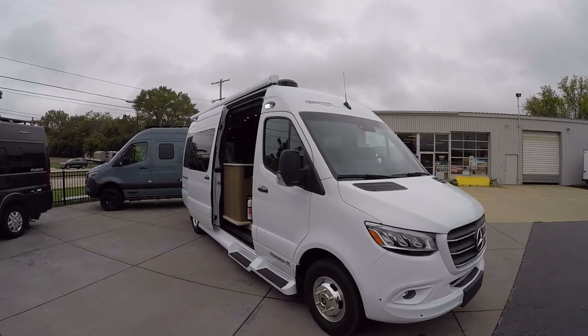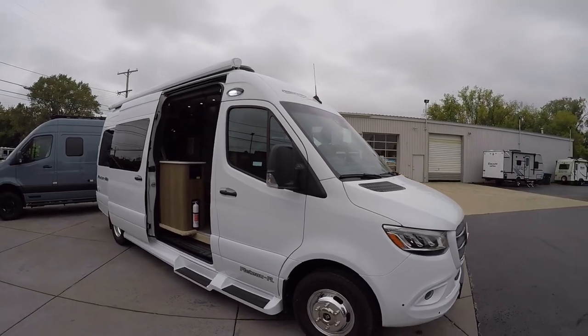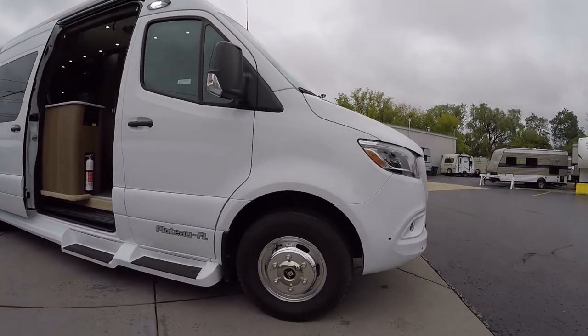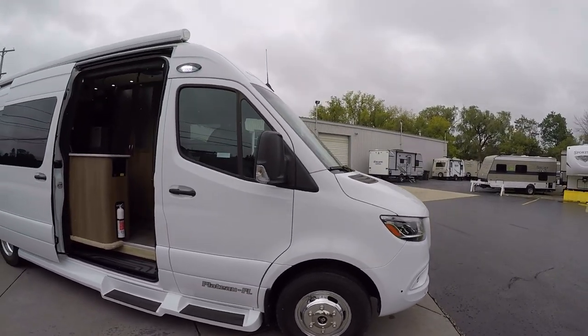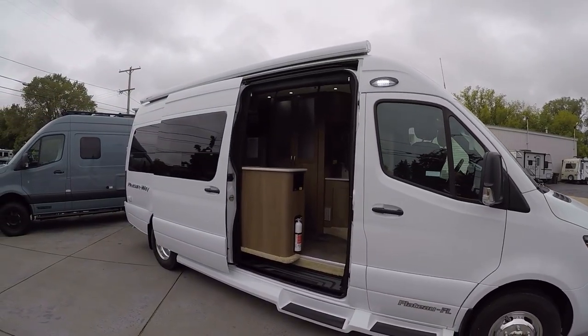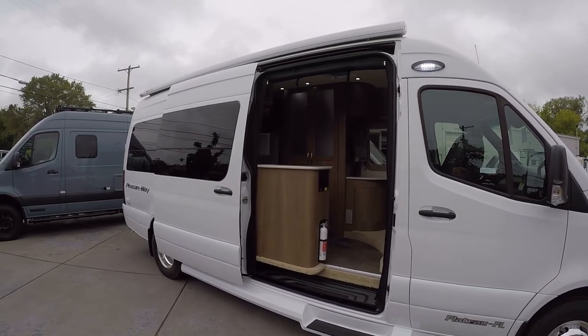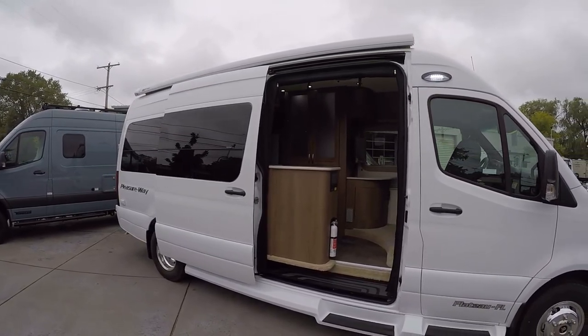Starting with the exterior details, we have the Alcoa aluminum rims, 285 watts of solar which is the max solar option, and of course the screens for the side and the back. We have every single option available on this one.